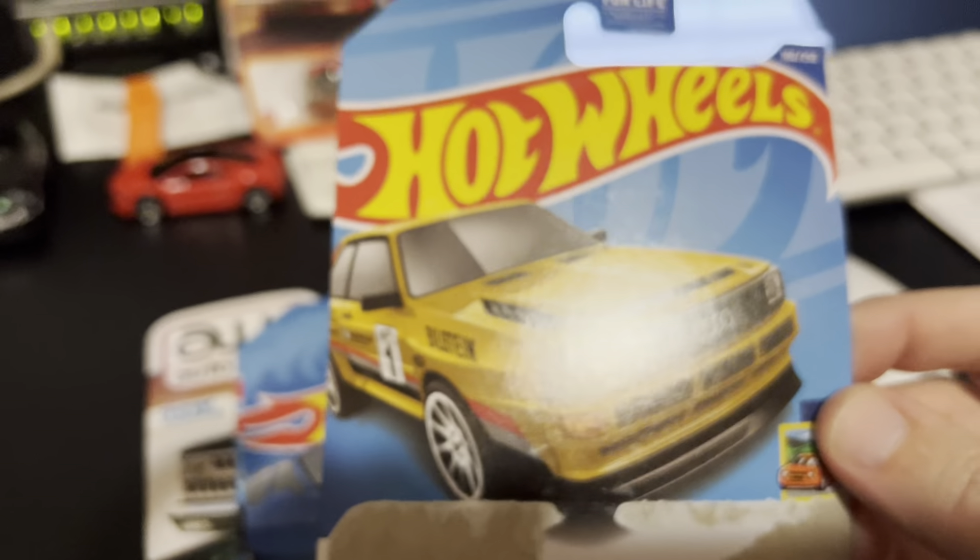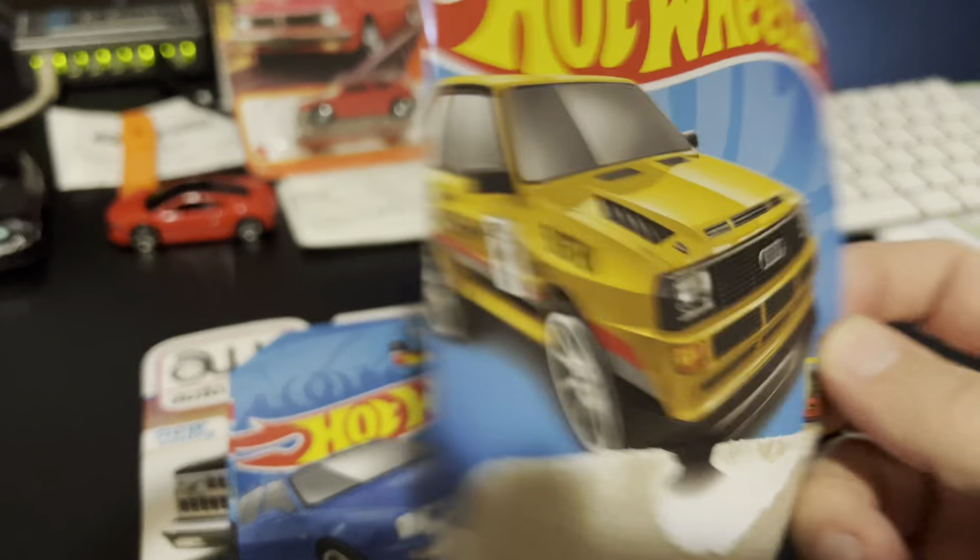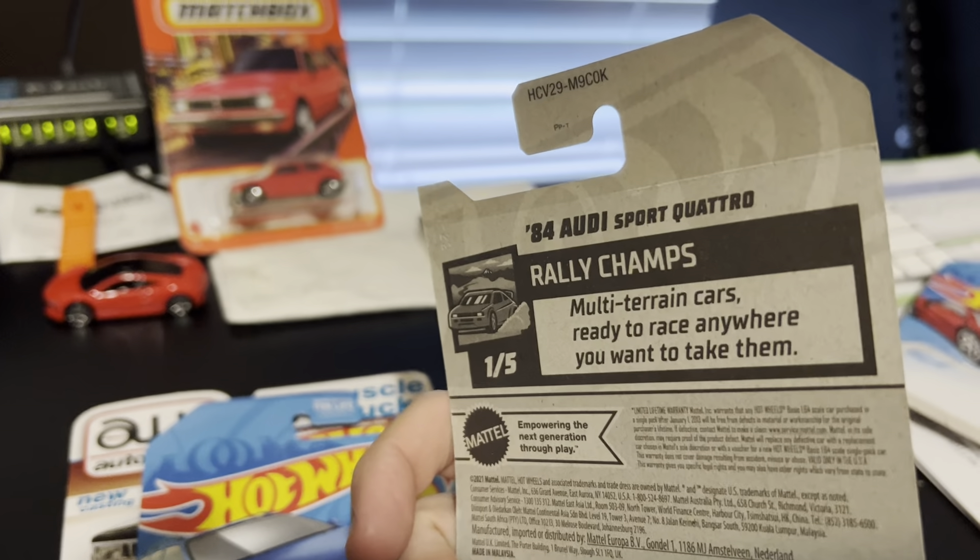All right, next up. Audi. 1984 Audi Sport Quattro.